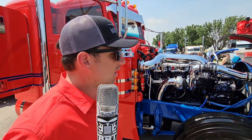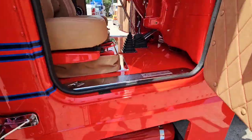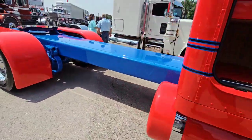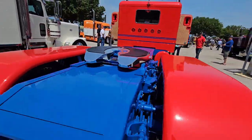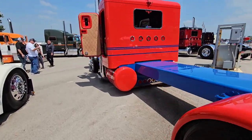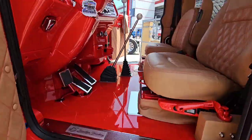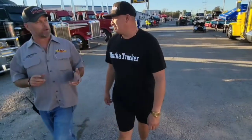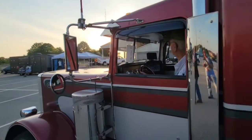It'll get you up the hill? Yeah, yeah. It'll get you up the hill.